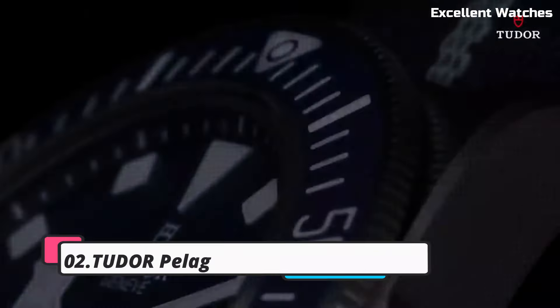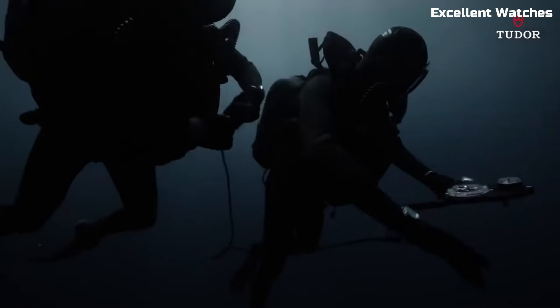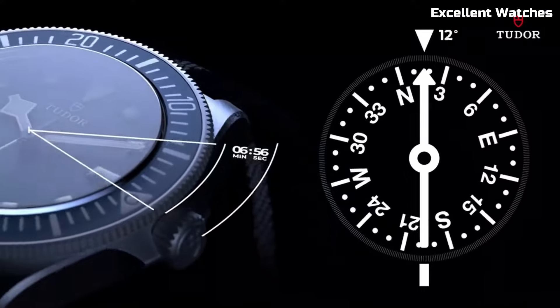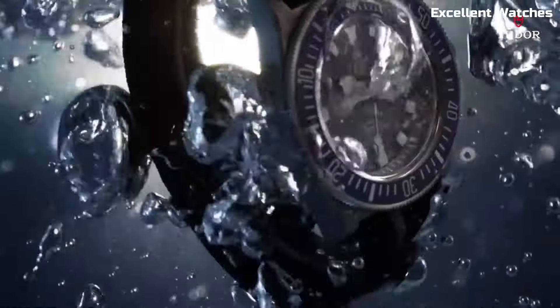Number 2: Tudor Pelagos FXD Diving Watch. The Tudor Pelagos FXD Diving Watch is a pinnacle of Swiss watchmaking excellence and a trusted companion for underwater enthusiasts. Its sleek titanium case is both robust and lightweight,